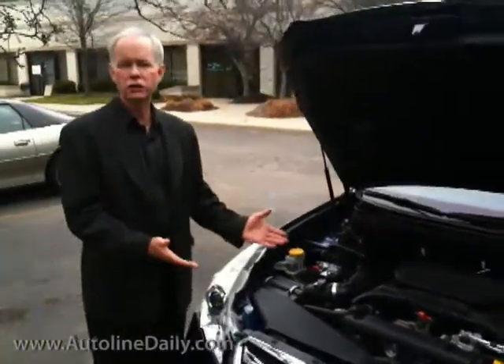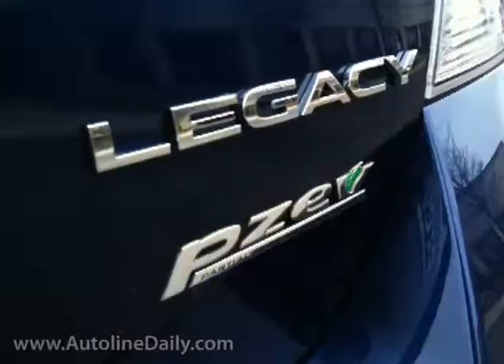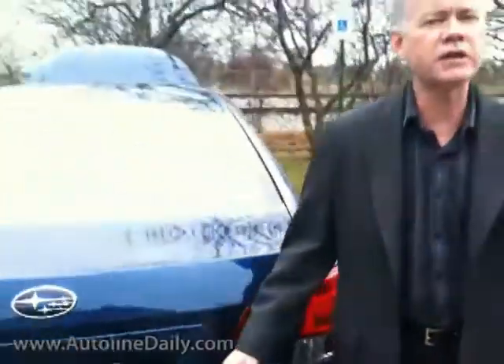You've been looking under the hood of the brand new Subaru Legacy. Looks like any other kind of engine that you might find, but this is different. This is what they call a PZEV engine. Come on around back, I'll show you what I'm talking about. This is what they call a PZEV vehicle, which stands for partial zero emission vehicle.